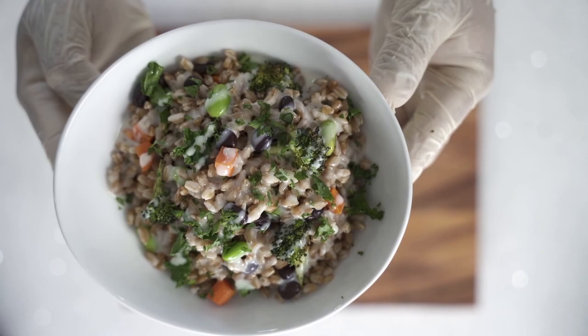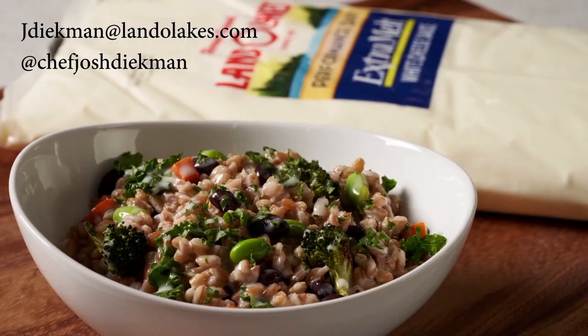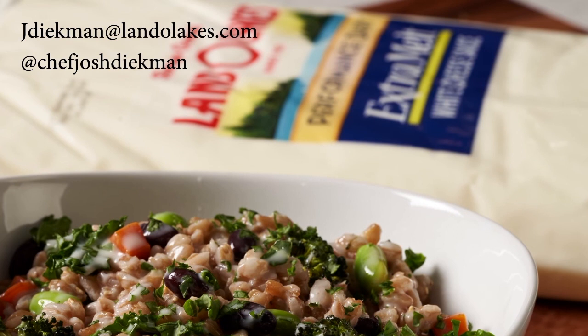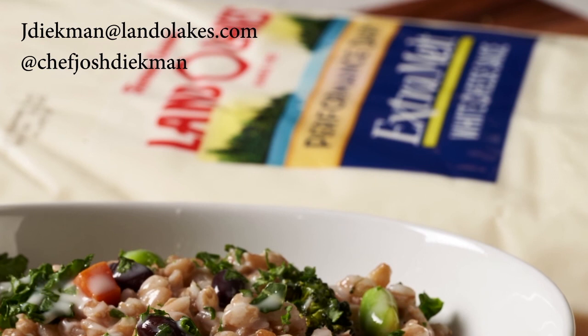Thank you everyone for attending this session today. We really appreciate it and hope you got something out of it. If you have any questions or comments, please stop by our expo booth later today. We're also going to be featuring two more recipes featuring kokumi and umami, including a miso mac and cheese as well as a black garlic mushroom ravioli. Thank you so much again — we hope you enjoy the rest of the conference.